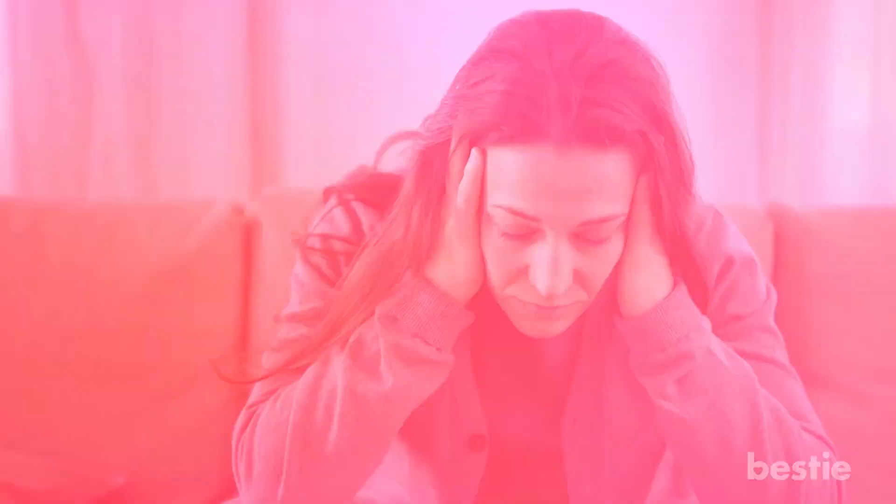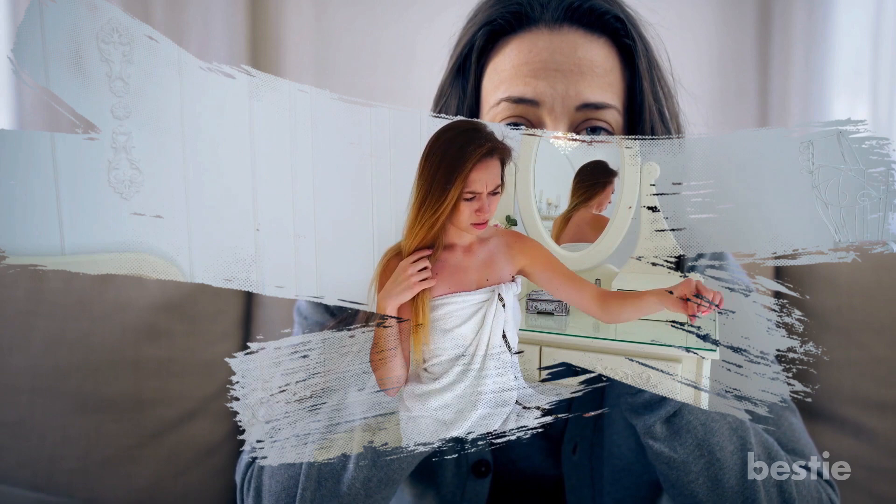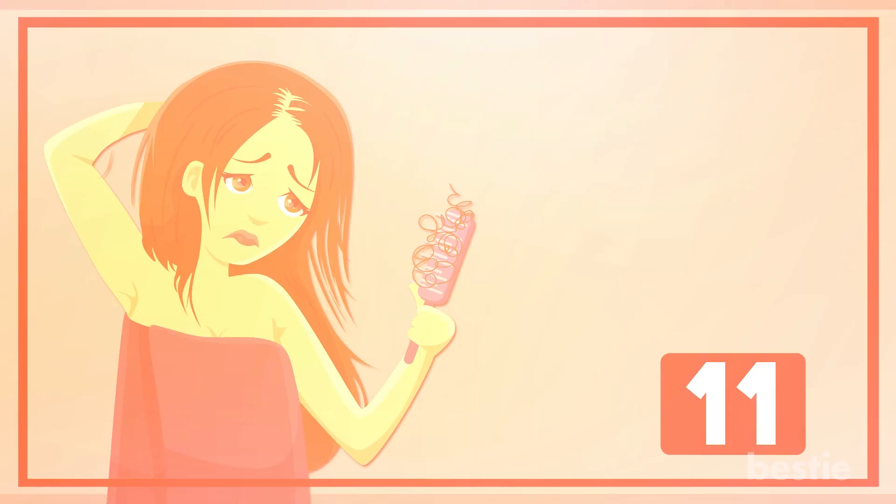Reduce Stress: Stress and tension are one of the most common causes of hair fall. If you're experiencing hair loss and you're also under a lot of stress, you should make it a priority to find effective ways to calm your mind and relax. Some of the most effective practices for reducing stress include meditation, yoga, spending time outdoors, and making time for hobbies. Find one or two stress reducers that work for you and incorporate them into your schedule regularly to help prevent hair loss.